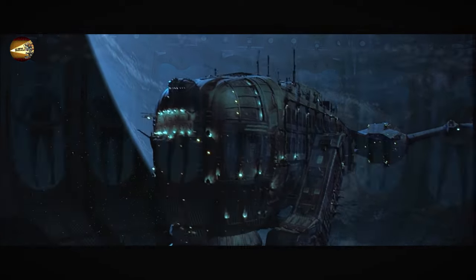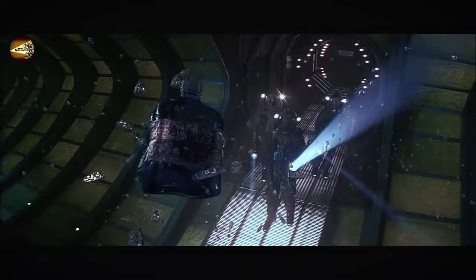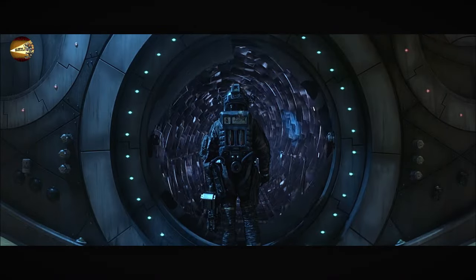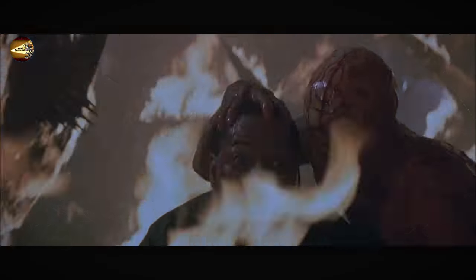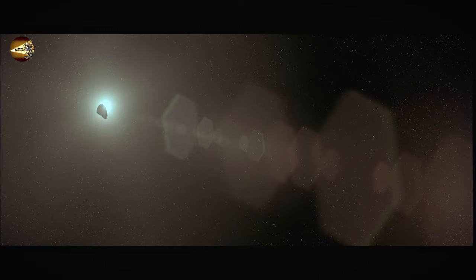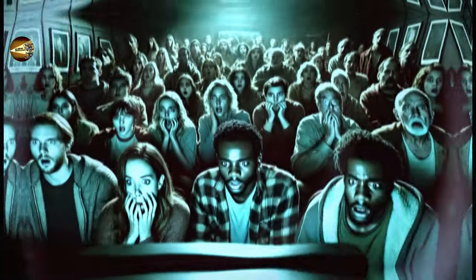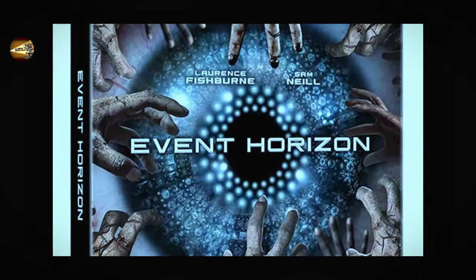In 1997, a groundbreaking sci-fi masterpiece emerged. With a budget of only $32 million, the director Paul Anderson propelled this film to the pinnacle of the sci-fi genre. However, it's more apt to say it reached the ceiling of horror films rather than just sci-fi. Due to the exceedingly terrifying visuals, the director had to cut 30 minutes of footage painfully to make it suitable for release. Despite this, many viewers were still left profoundly disturbed after watching the sci-fi horror movie, Event Horizon.